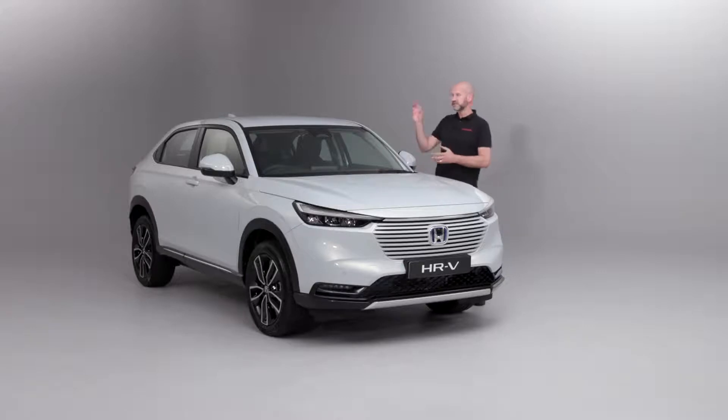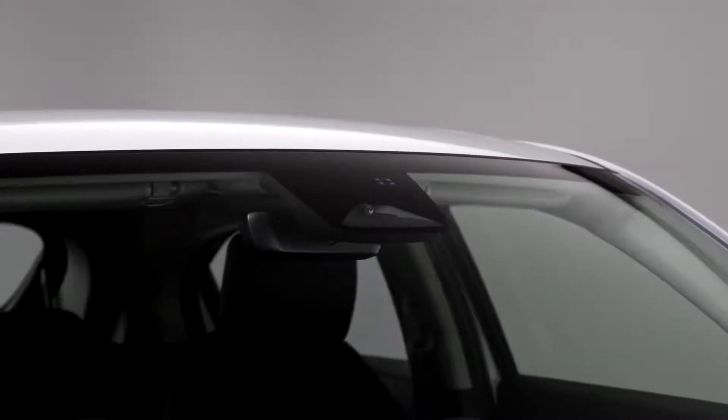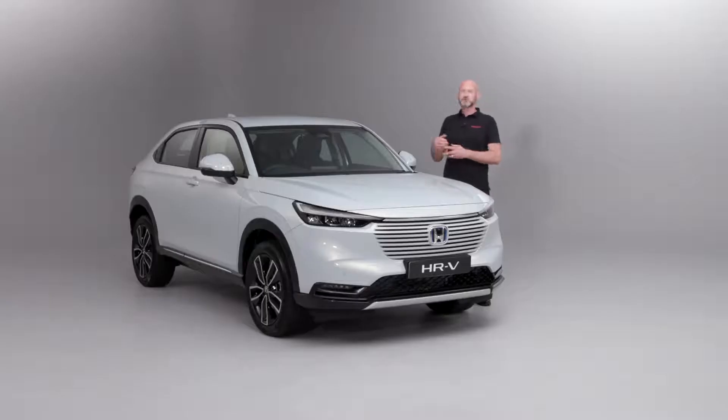Another improvement we've made is making Sensing - our suite of safety features and some convenience features - standard on all three grades. We have one centrally mounted camera right at the top of the screen and that will look at things like the painted lines on the road for lane departure warning, also for road departure mitigation to help keep us safe in between those painted lines on the road. It'll look for cars, lorries and trucks when we've got adaptive cruise control on, so rather than with traditional cruise control having to manually adjust speed, this takes all that into consideration because it can see the speed of the vehicle in front of you. We can set a safe time gap between ourselves and the vehicle in front.